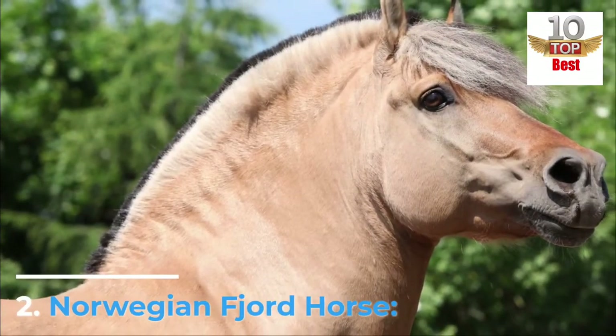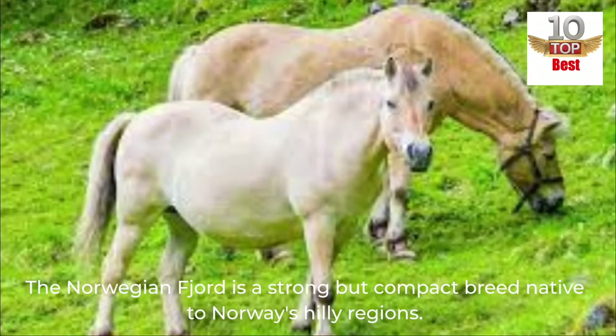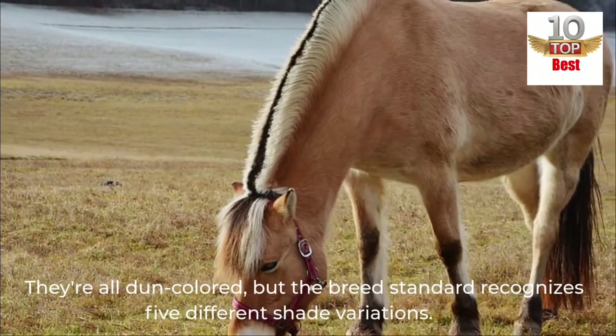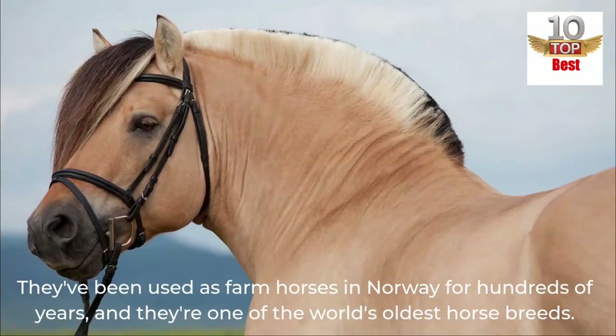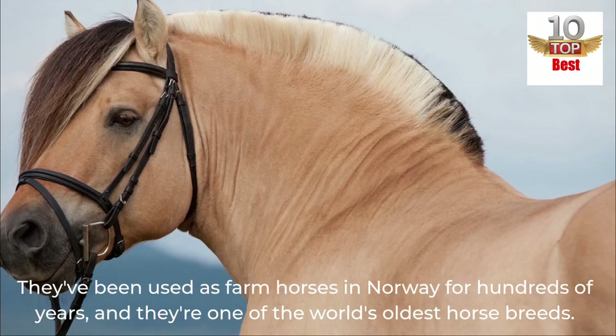Number 2: Norwegian Fjord Horse. The Norwegian Fjord is a strong but compact breed native to Norway's hilly regions. They're all dun-colored, but the breed standard recognizes five different shade variations. They've been used as farm horses in Norway for hundreds of years, and they're one of the world's oldest horse breeds.